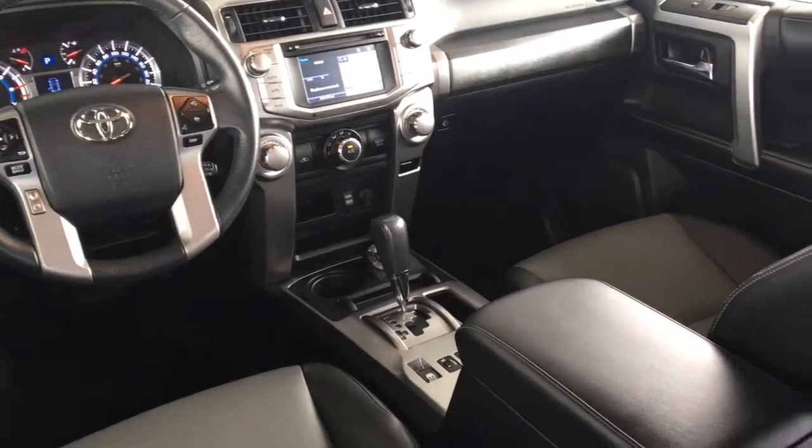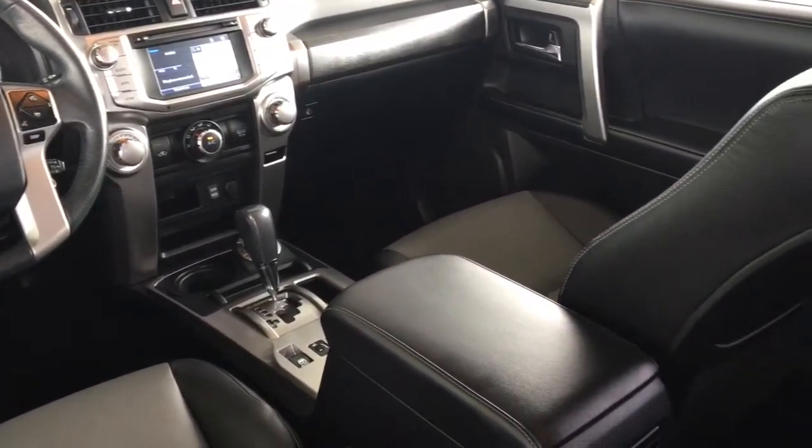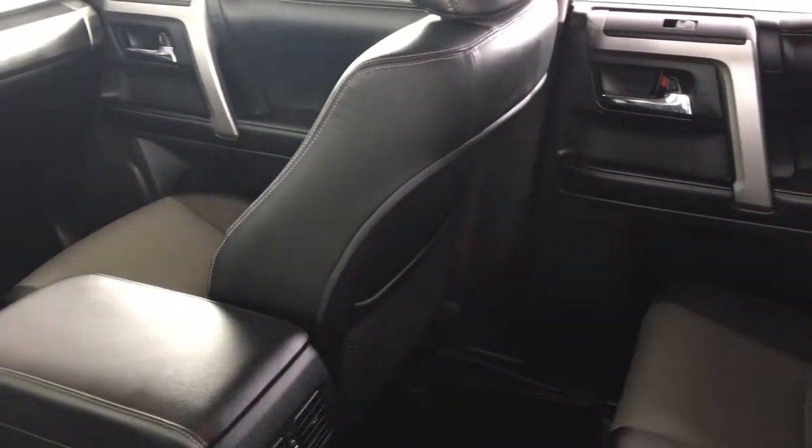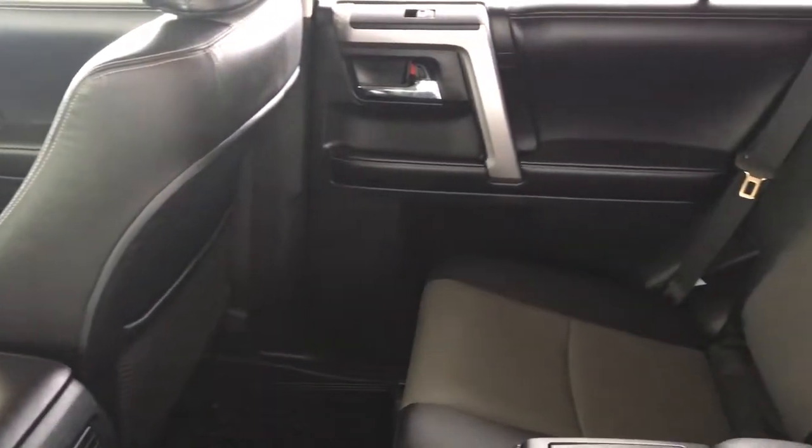Inside, the cabin is roomy and feels upscale with leather upholstery and silver accent trim. For comfort there's air conditioning, power windows and locks, cruise control, and a leather wrapped wheel with tilt steering.